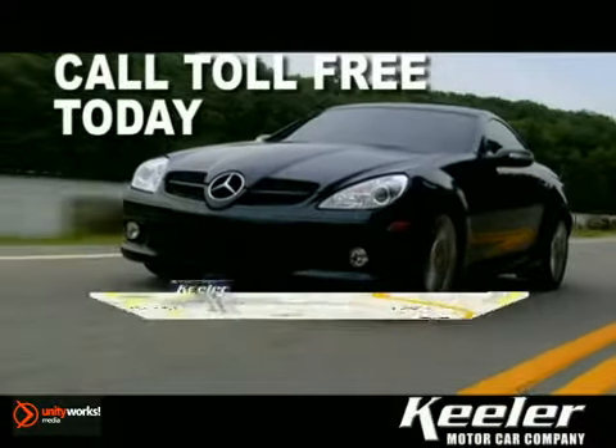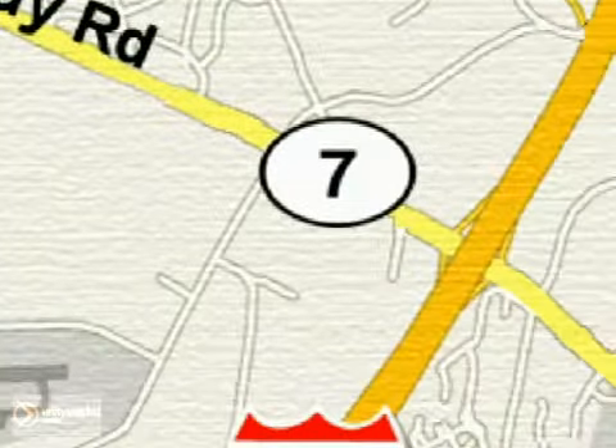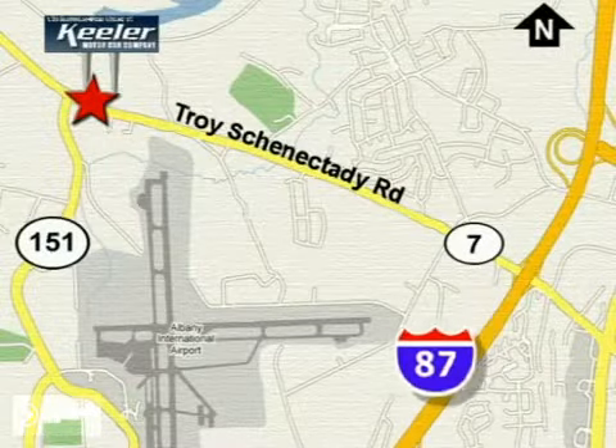Call toll-free today or stop by. We're conveniently located in the center of the Capital District on Route 7, just 2.2 miles west of exit 6 off I-87.